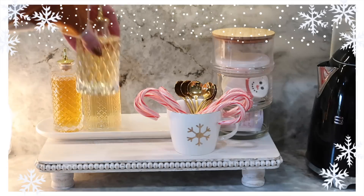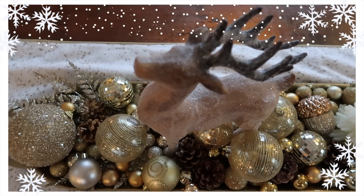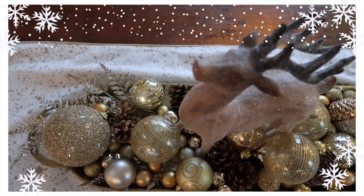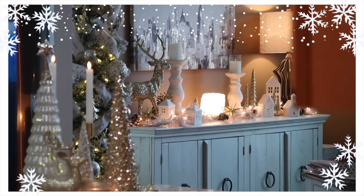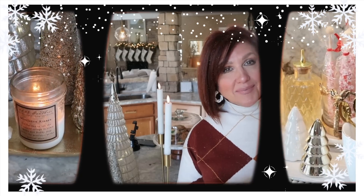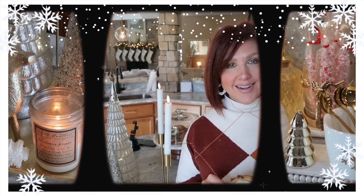Hey there friends, welcome back to our channel. Today I'm going to be sharing my kitchen and dinette Christmas decor, plus my front porch decorated for the holiday season. Be sure to stick around to the end of this video when I want to share this year's advent calendar for Vlogmas 2022.